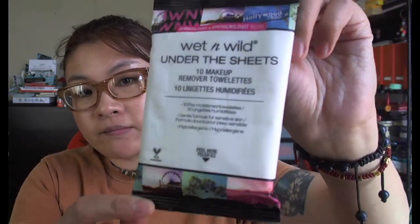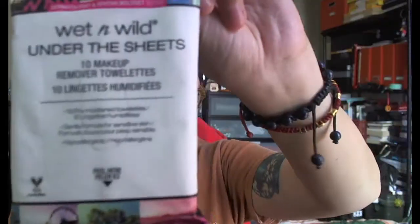I got the Wet n Wild Under the Sheets 10 makeup remover towelettes. I've never tried the Wet n Wild brand, but since it's a dollar I'm like, okay, let me give it a try.